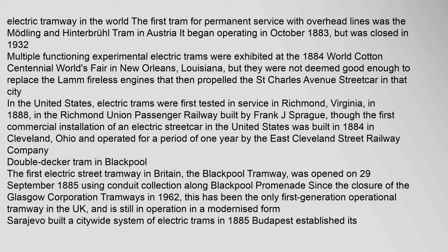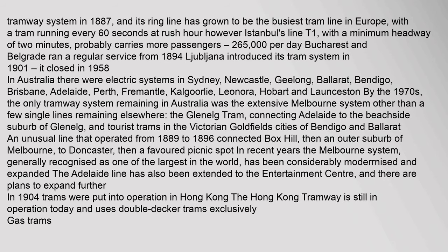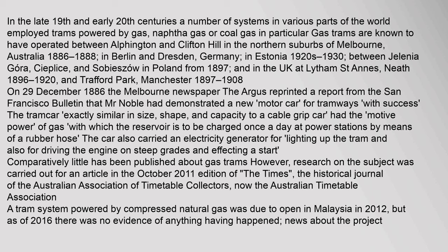The first electric street tramway in Britain — the Blackpool Tramway — was opened on the 29th of September 1885, using conduit collection along Blackpool Promenade. Since the closure of the Glasgow Corporation Tramways in 1962, this has been the only first-generation operational tramway in the UK and is still in operation in a modernized form. Sarajevo built a city-wide system of electric trams in 1885. Budapest established its tramway system in 1887 and its ring line has grown to be the busiest tram line in Europe, with a tram running every 60 seconds at rush hour. In the late 19th and early 20th centuries, a number of systems employed trams powered by gas — naphtha gas or coal gas. Gas trams are known to have operated in the northern suburbs of Melbourne, Australia from 1886 to 1888, in Berlin and Dresden, Germany, in Estonia in the 1920s–1930, and in Poland and the UK.